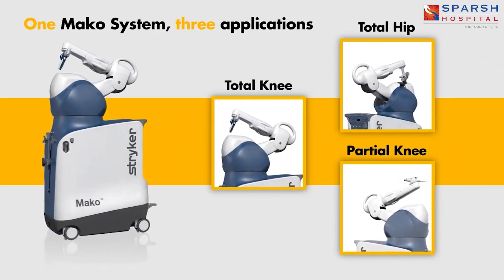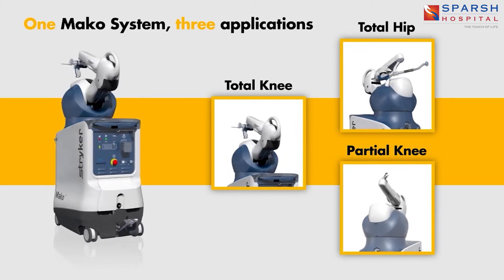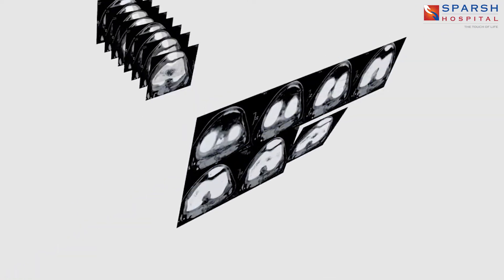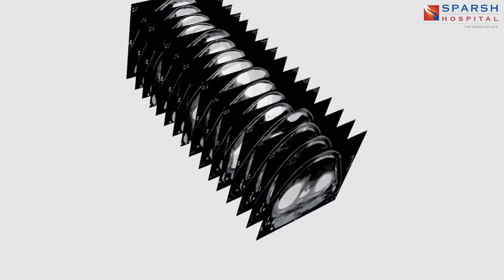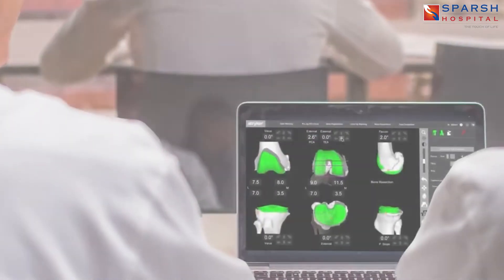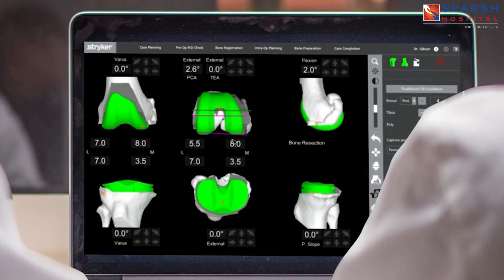The new tool we have is MAKO-assisted robotic surgery, which can be used for knee replacement, hip replacement, and unicondylar knee replacement surgeries. MAKO is the first FDA-approved robotics system — it is a passive, wireless, robotic-assisted, imageless system. All signals are captured through a pre-operative CT scan and executed on the patient during surgery.